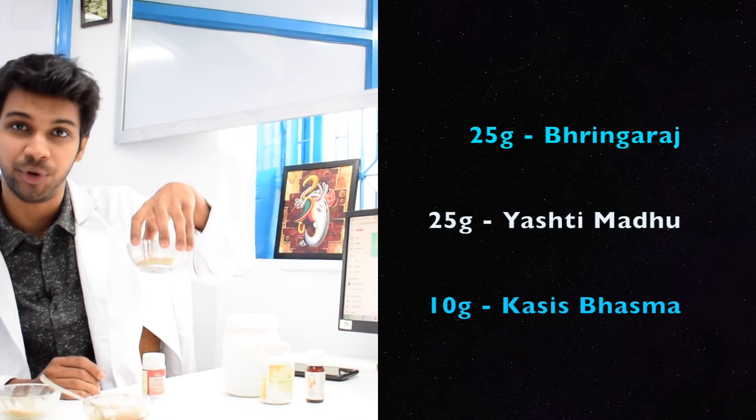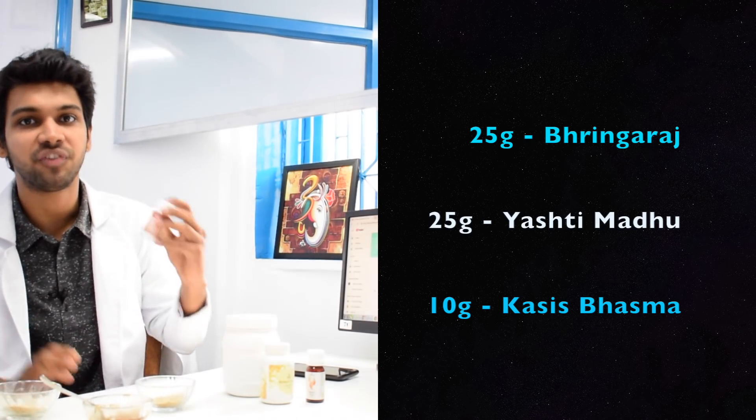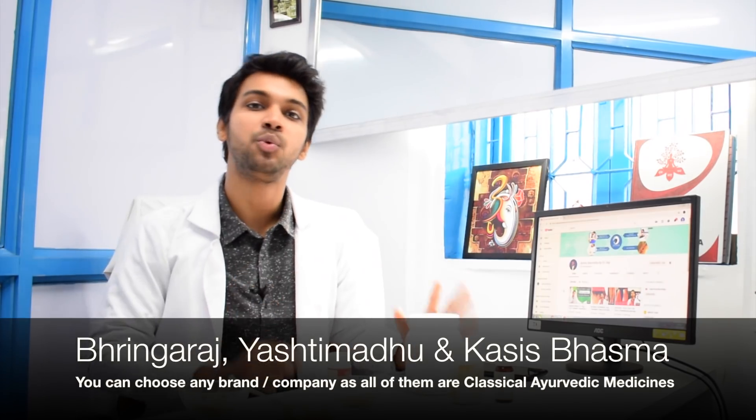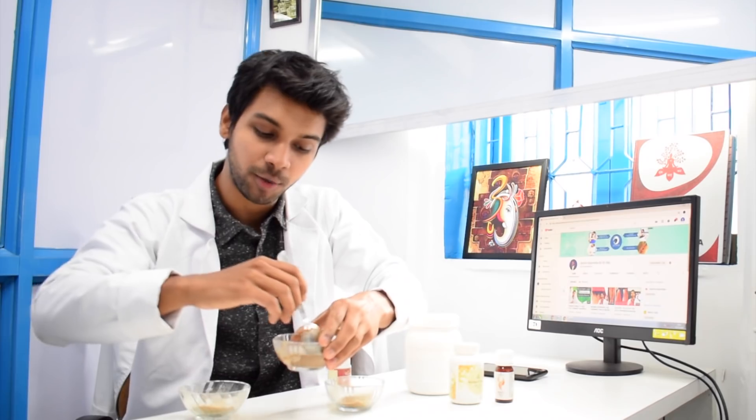For the dosage of this home remedy: use 25 grams of Bringraj, 25 grams of Yashti Madhu, and 10 grams of Cassis Basma. Mix these powders properly and store in an airtight container. Every time you want to use them, take out one teaspoon in a bowl, add some water, make a thick solution, and leave it for five minutes. Dip your fingers into it and rub gently on your scalp for around five to seven minutes. Keep it for at least half an hour, or you can also leave it overnight.